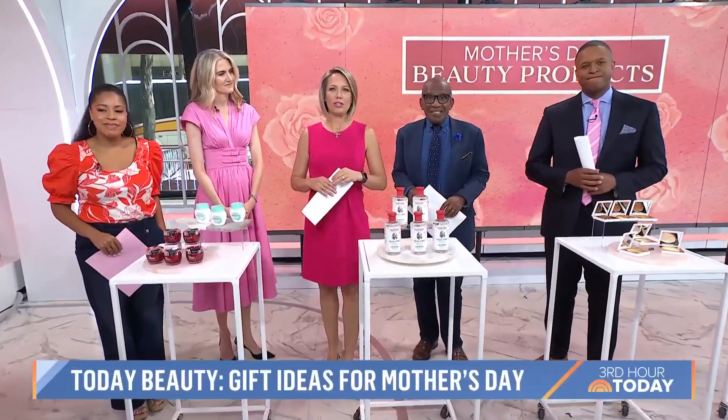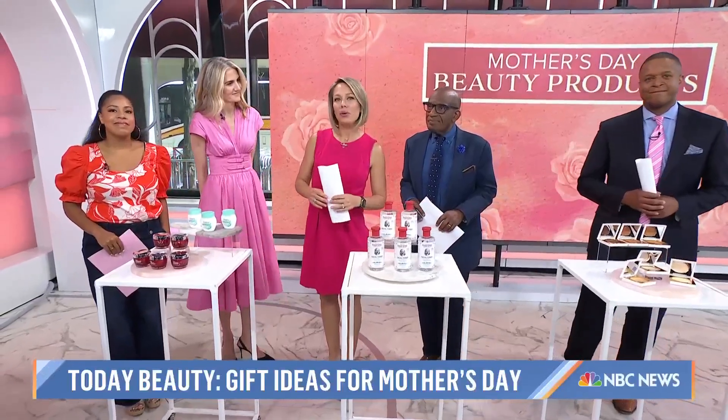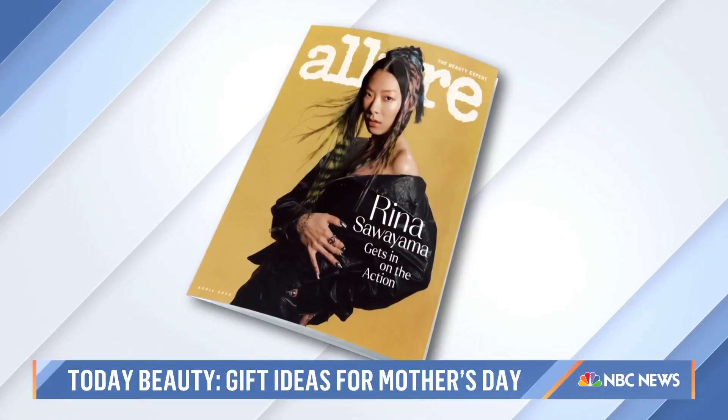We are back with our series today beauty, just in time for Mother's Day. We have some tried and true beauty favorites from over the decades that are perfect for all the moms in your life. Here to tell us more is Jenny Bailly, Allure's executive beauty director. Jenny, good morning!